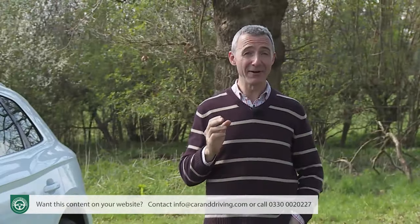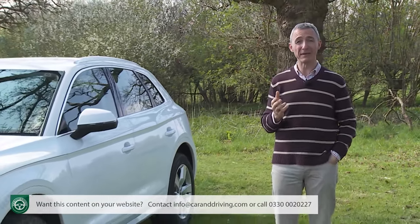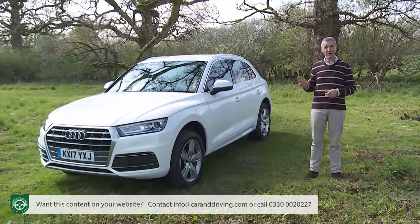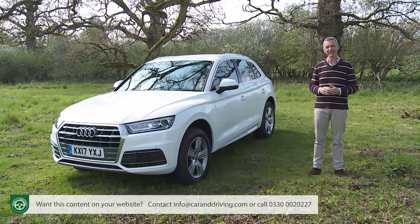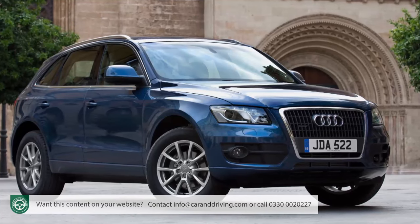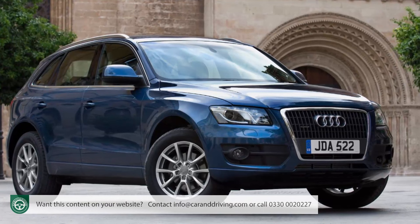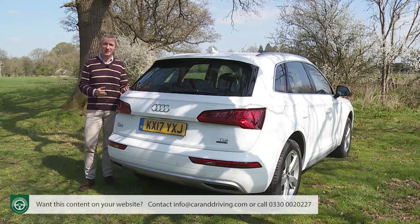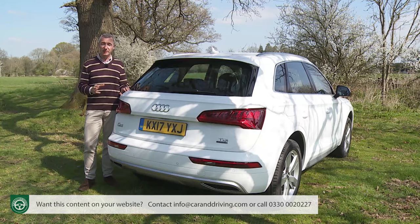For some time, Audi has effectively owned the premium part of the mid-sized SUV segment with their Q5 model. This second-generation version, though, faces a much tougher task in maintaining that sales superiority. That model, originally introduced back in 2008, established a benchmark for cars of this kind, and it eventually found over 1.6 million global customers, with sales continuing to grow throughout its eight-year production run, especially in markets like China, who now buy more Q5s than the whole of Europe and the US combined.